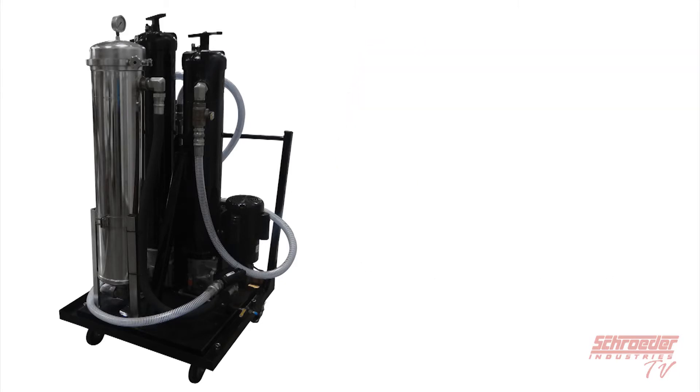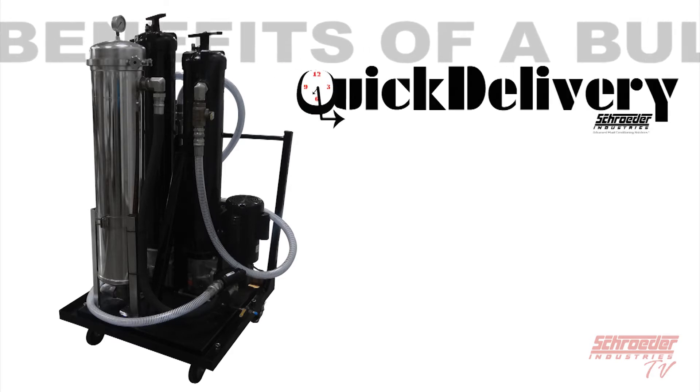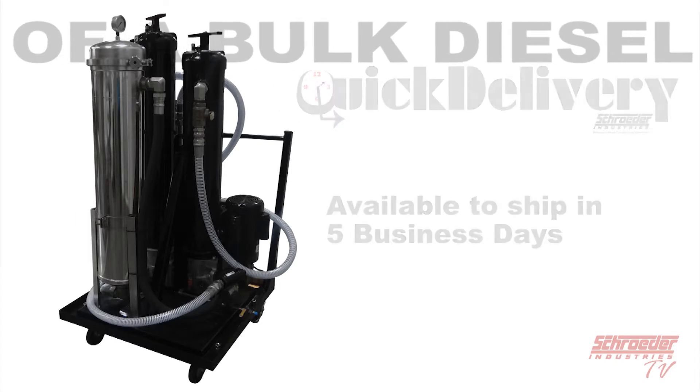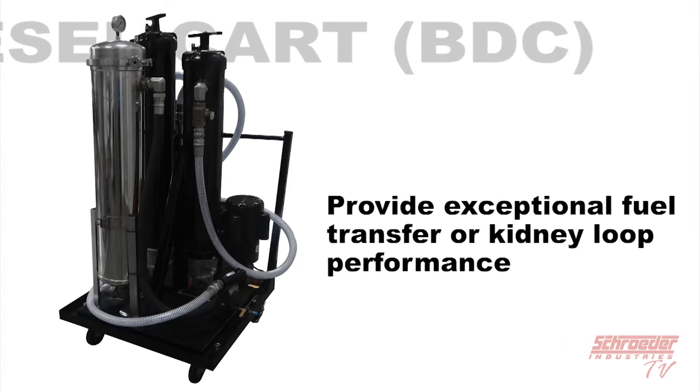Some advantages and benefits to a BDC from Schroeder Industries are: our standard manual drain model is available as part of our quick delivery program. This guarantees that the specified standard model will always be in inventory and available to ship within five business days. Advanced particulate and high-efficiency water removal provide exceptional fuel transfer or kidney-loop performance.